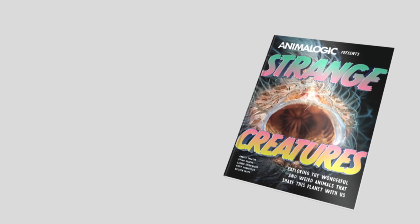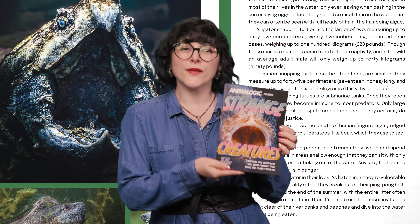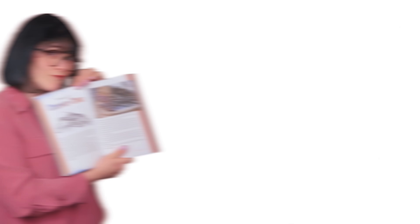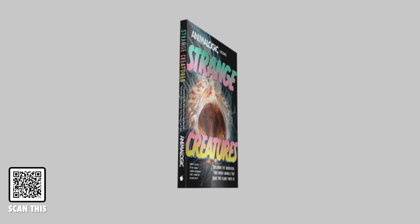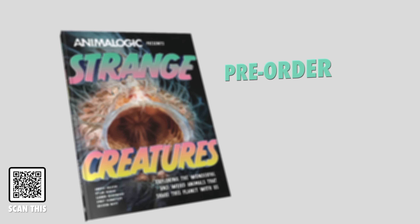Hey everyone, we have exciting news. We're thrilled to announce the release of Animalogic's very first book, Strange Creatures. This book dives into the most incredible animals we've ever featured on the show, with each chapter packed with illustrations and stunning full-color images. It's a fun and engaging way to learn about the animal kingdom, and a perfect tool to spark kids' interest in science. Each chapter breaks down an animal's biology, behavior, and all the coolest facts about these fascinating creatures. Animalogic's Strange Creatures is a must-have addition to your library, or the perfect gift for an animal lover this upcoming holiday season. Click the link in the description to check it out, and if you can, pre-order a copy — pre-ordering would help us get an extra bump in the Amazon algorithm, and that would mean the world to us.